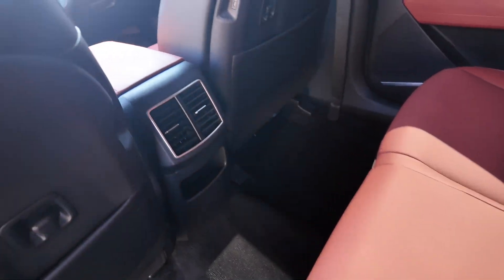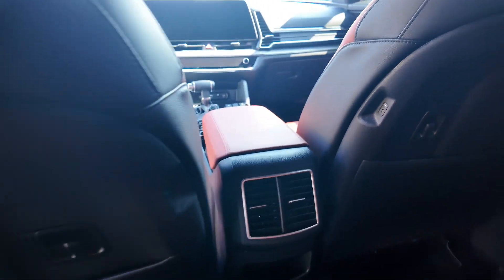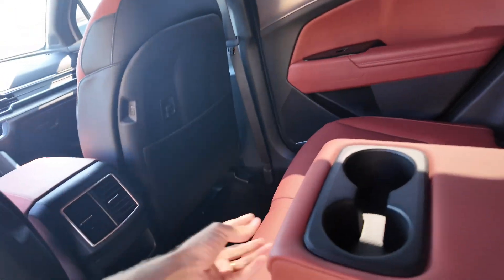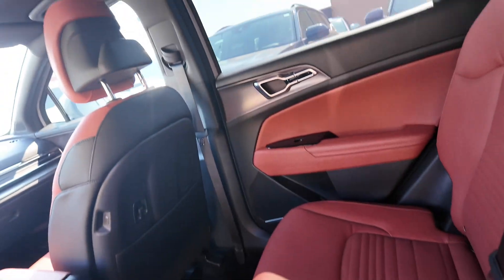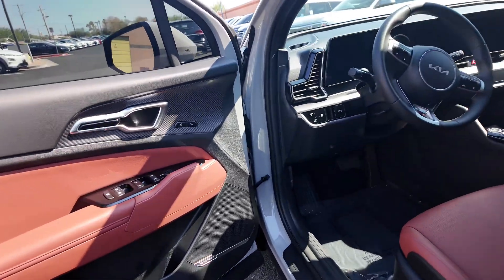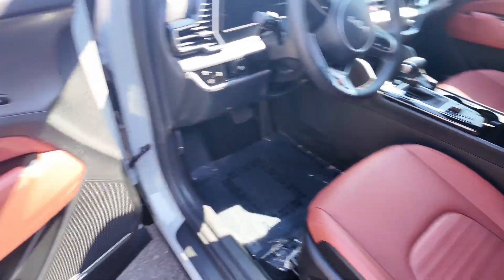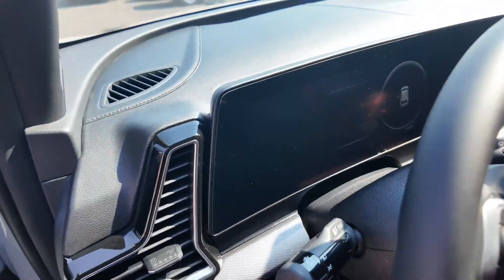You're also going to be getting two USB-C ports that go on each side on both of the seats, rear ventilation cup holders right over here. You also get a panoramic moonroof. We're going to get power adjustable seating for the driver and passenger, and two memory seat settings for the driver.